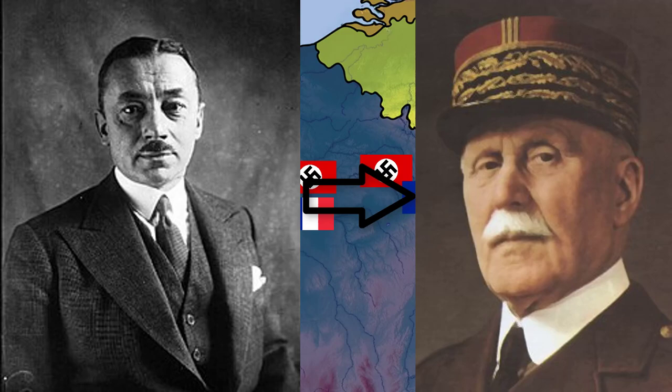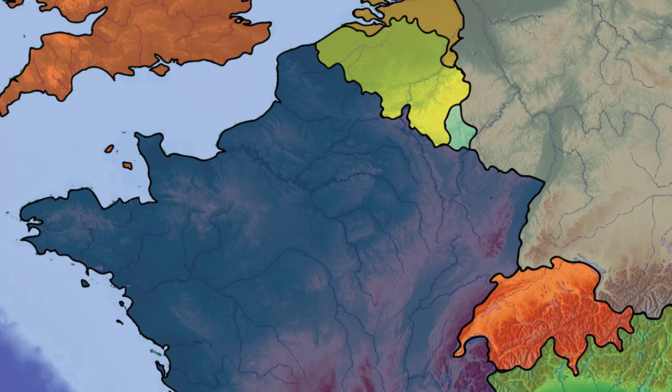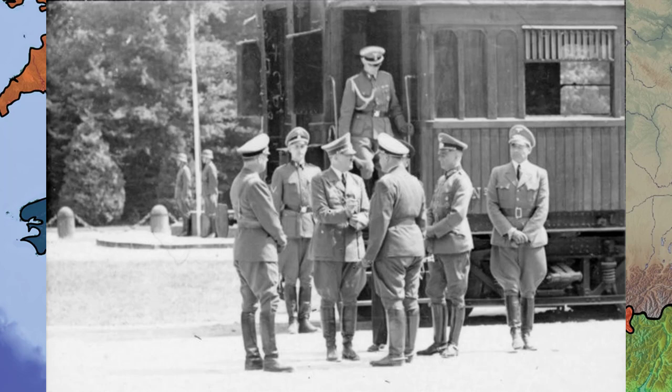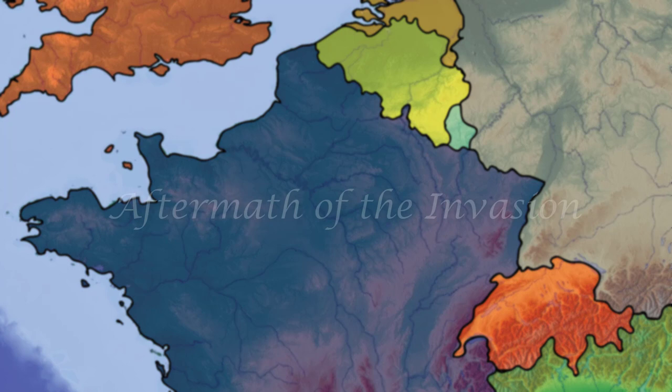Reynaud felt he had lost the support of his cabinet and stepped down on the 16th, succeeded by Philippe Pétain, the Marshal of France. He saw no reason to prolong the fighting and sent a request for an armistice, followed by a national broadcast with instructions to stop fighting. Hitler wanted to completely humiliate the French after his victory — he held the peace conference in the exact same location and the exact same rail car that the Germans had signed the 1918 armistice in, officially ending the Battle of France at 12:35 a.m. on the 25th of June.